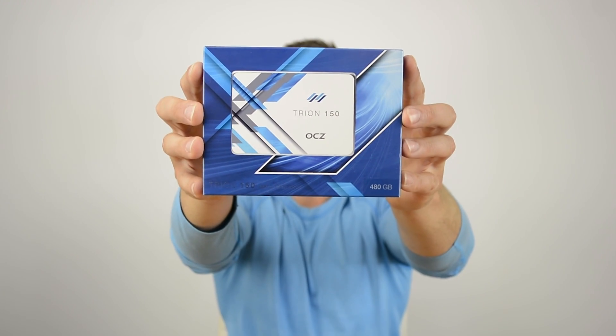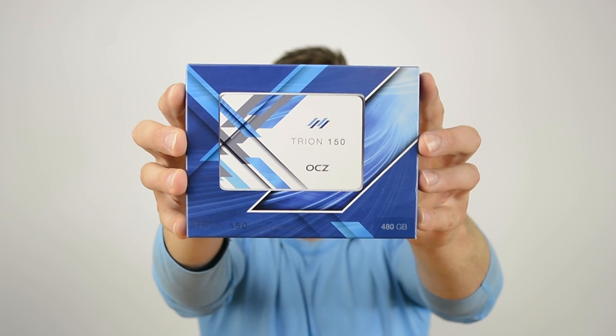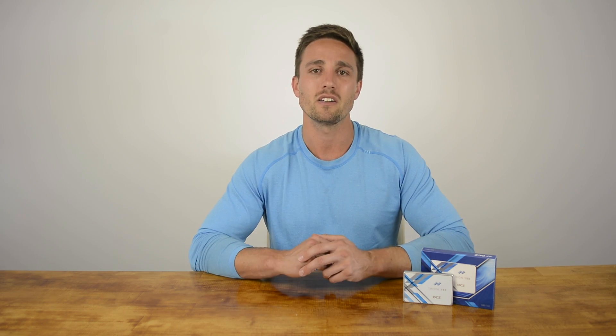That said, the OCZ Triumph 150 has more than mechanical drives to worry about. Already in the TLC space, we have the tried and true Samsung SSD 850 EVO as well as Crucial's BX200 series. Looking at prices, they're all quite evenly matched. The Triumph 150 480GB model currently costs $140, so at just $0.29 per gigabyte, this makes it around $10 cheaper than the previous model. This also makes the Triumph 150 480GB model around 8% cheaper than the 850 EVO 500GB.